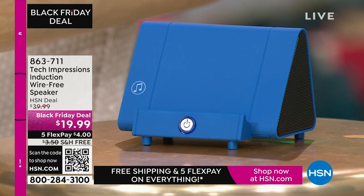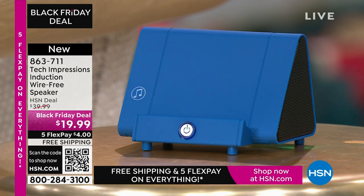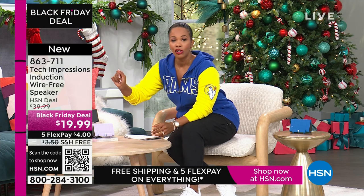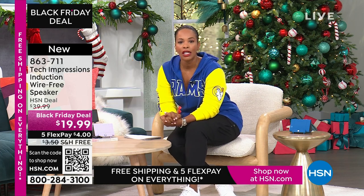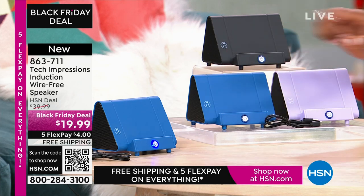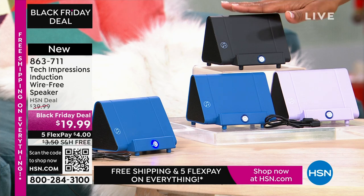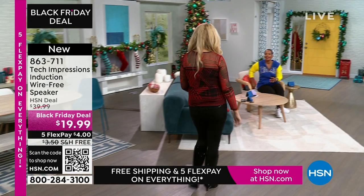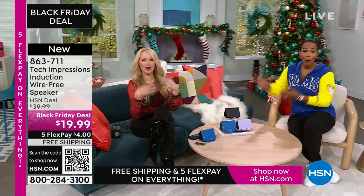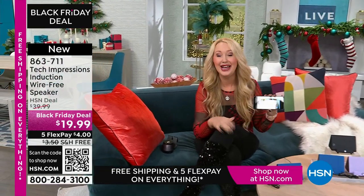Let me close my laptop and direct your attention to this Tech Impressions speaker. If you want to amplify the sound on your phone, all you have to do is set it on the speaker and it's amplified. You don't need to plug anything in, connect, use Bluetooth, wireless, password, or router — anything. You just set it on the ledge and instantly you can hear what's going on on that phone. It's less than $20, a great easy gift in black, blue, or lavender.